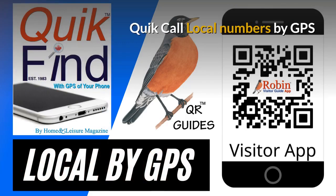We first developed Quick Call back in 1983 as a wallet directory that fit in your wallet. Simple idea, but now everything is digital — this works by the QR code and it finds the local numbers by GPS of your phone. It finds what's near you now.